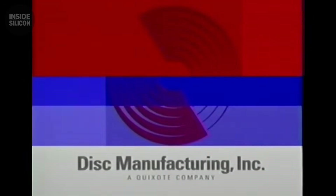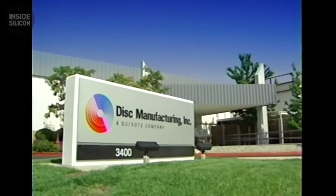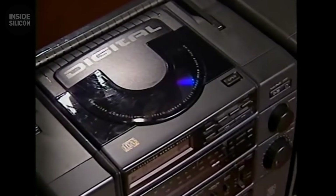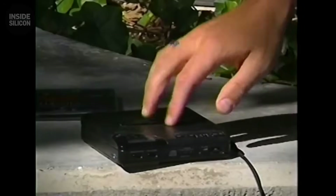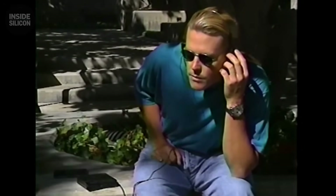1994. Nintendo owned gaming. Their cartridges were fast, reliable, profitable. The industry believed CDs were too slow for real-time gameplay. Sega tried with Sega CD — failed spectacularly. Sony saw differently. They'd made CD players since 1982. They understood optical drives better than competitors. Their theory: if you can't make CDs faster, make everything around them smarter.